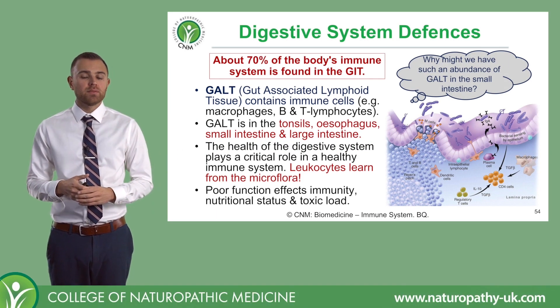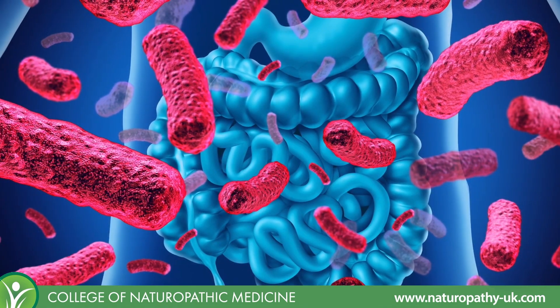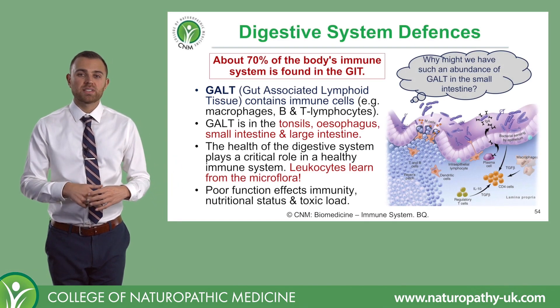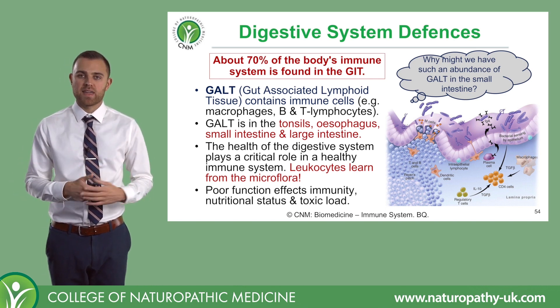70% of the body's immune system sits in the digestive system. Remember, this is found as gut-associated lymphoid tissue, or GALT, and GALT contains lots of immune cells like B lymphocytes, T lymphocytes, and macrophages.